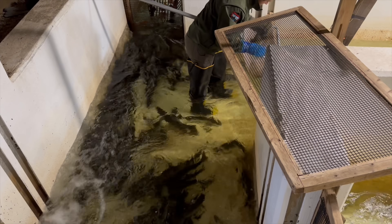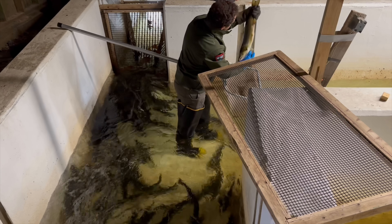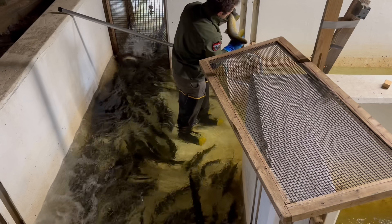Now comes the task of sorting and counting all the salmon that make their way up into the trap over the next several days.